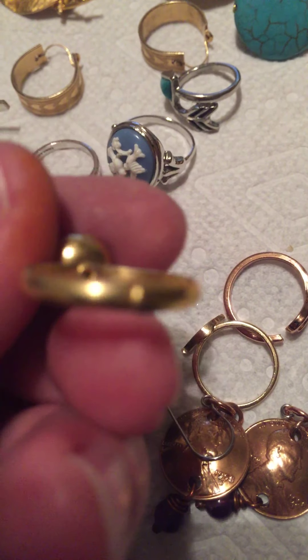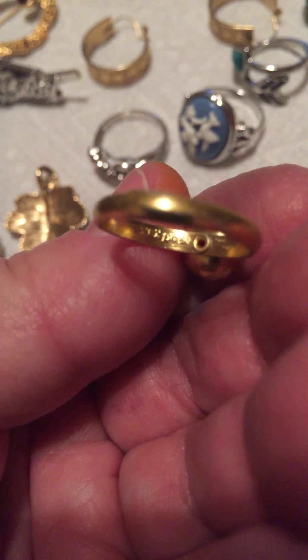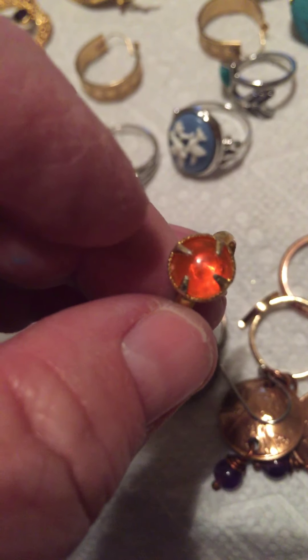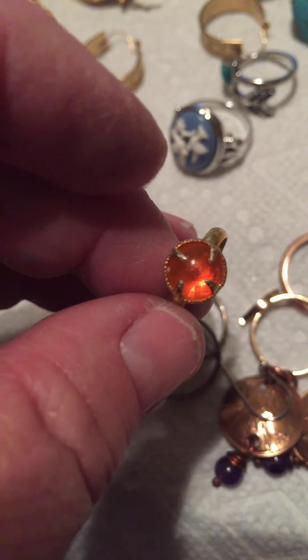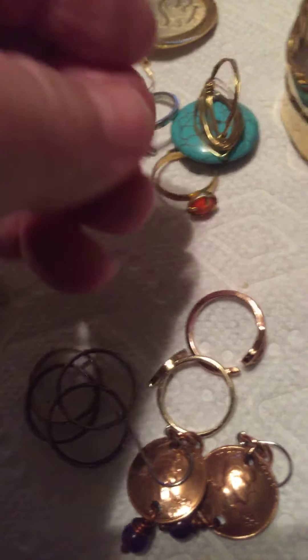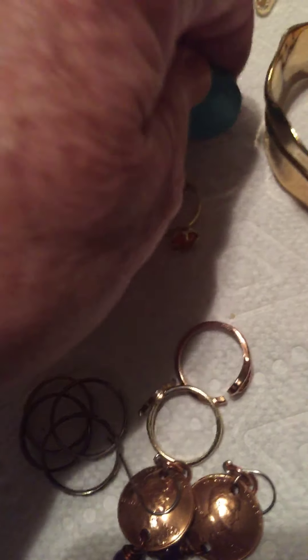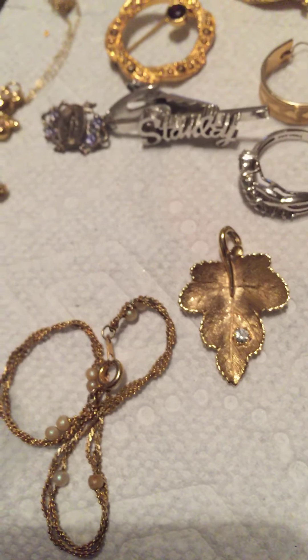This one says Hong Kong in it. I'm guessing that's probably a pretty old ring because of that — they bothered to stamp it. And then this ring that's like wire-wrapped howlite or something.